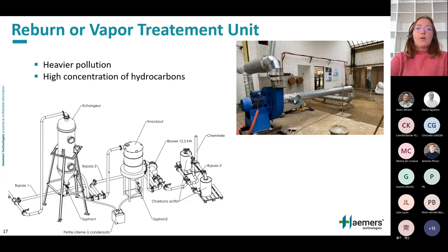In the case of heavier pollution or very high hydrocarbon concentrations, the contaminated vapors are sent to a vapor treatment unit. The vapor treatment unit consists of a series of elements that participate in the condensation, incineration, or absorption of the pollutants. The type of vapor treatment unit depends on the type of pollutant.